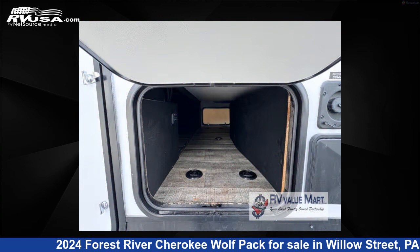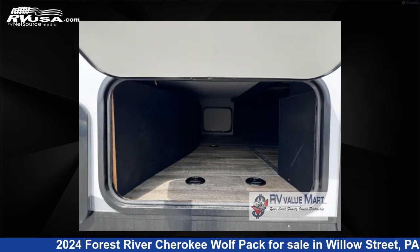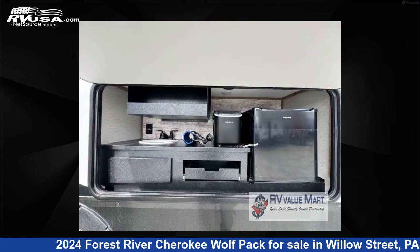This new Forest River is 45 feet 0 inches in length and features a maple interior, sleeps 7, slide out, and 96 gallons fresh water capacity.